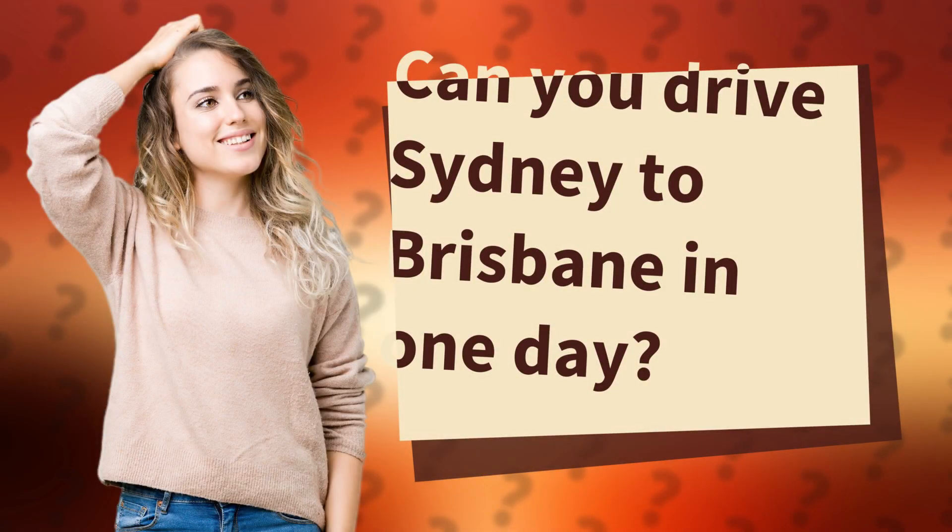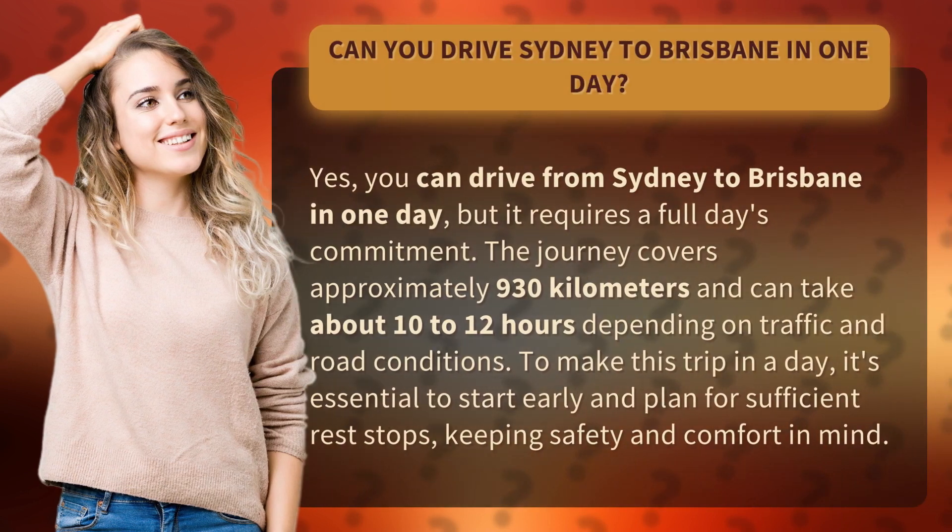Can you drive Sydney to Brisbane in one day? Yes, you can drive from Sydney to Brisbane in one day, but it requires a full day's commitment.